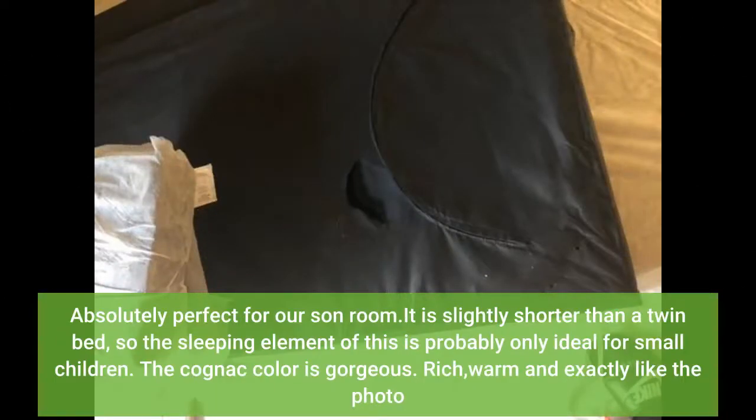Absolutely perfect for our sun room. It is slightly shorter than a twin bed, so the sleeping element of this is probably only ideal for small children. The cognac color is gorgeous — rich, warm, and exactly like the photo.